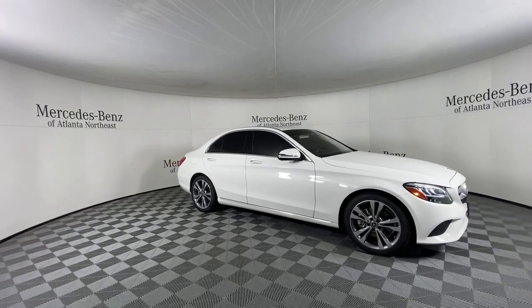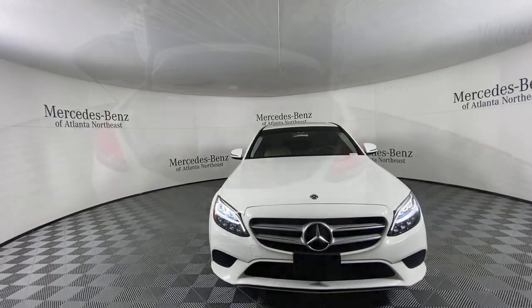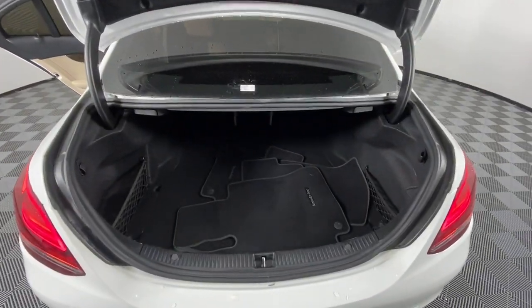Take a higher standard of luxury with you wherever the road leads in this stunning C-Class. Come in for a fun and easy road test — our team will make it the best part of your day.